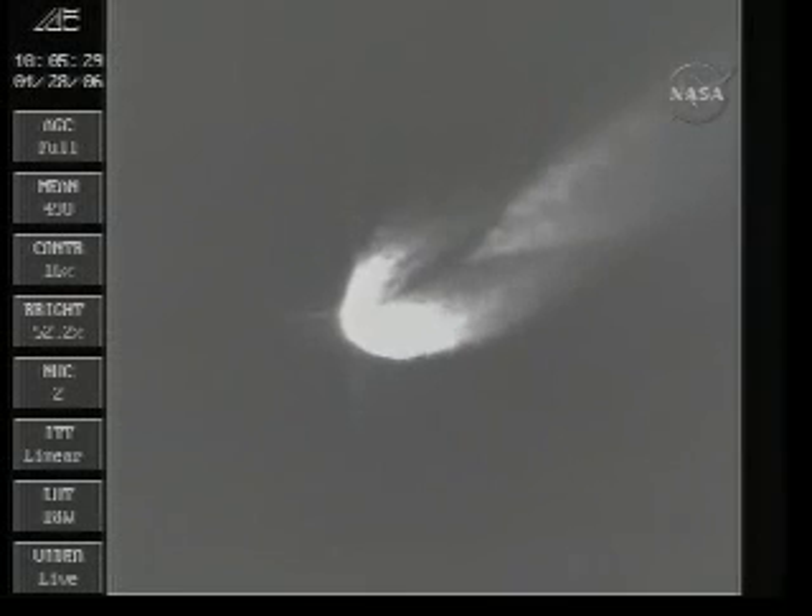First stage continues to perform well. All the rates and engine positions are nominal. We've just passed T-plus 200 seconds.